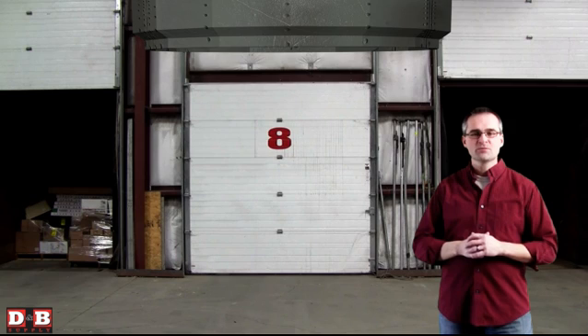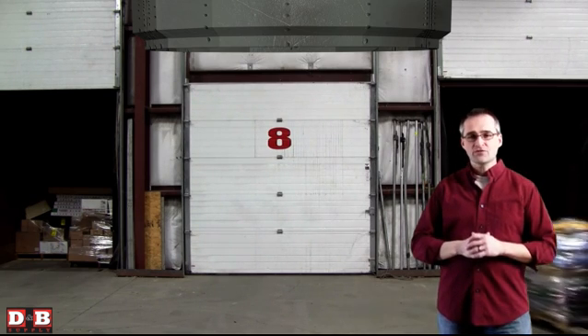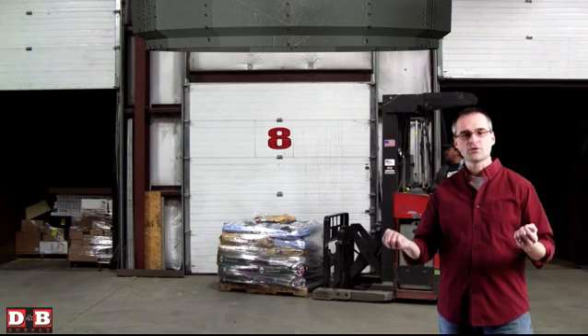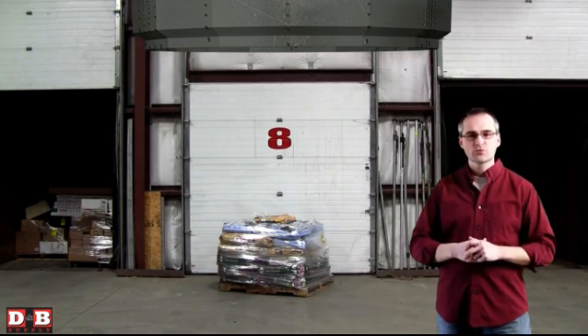As you can see, the boys in the IT department put their heads together and came up with what you just saw. We utilized off-the-shelf military hardware to create this prototype teleportation system which allows us to instantly transfer goods from the warehouse to the store. It's quick, it's efficient, and takes little or no supervision.